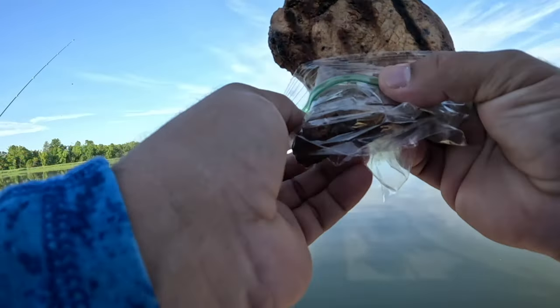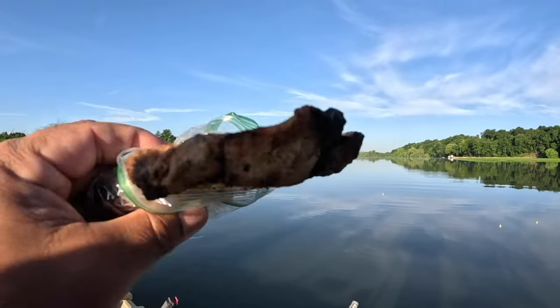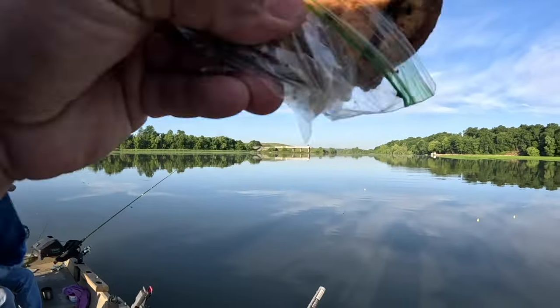Guys, the breakfast of champions - maple bourbon brown sugar pork chops.